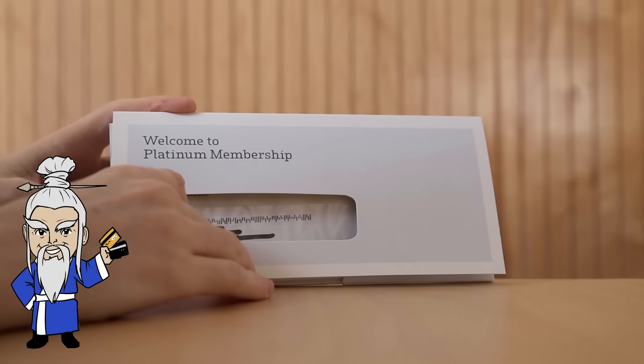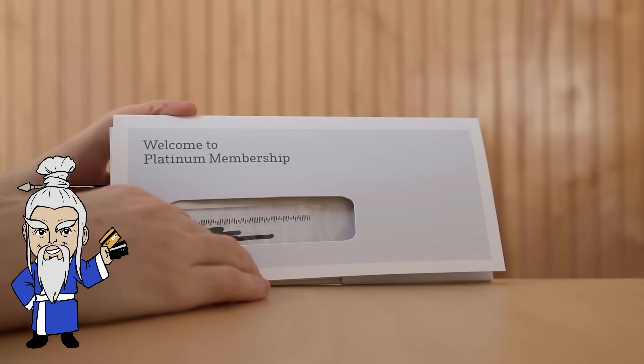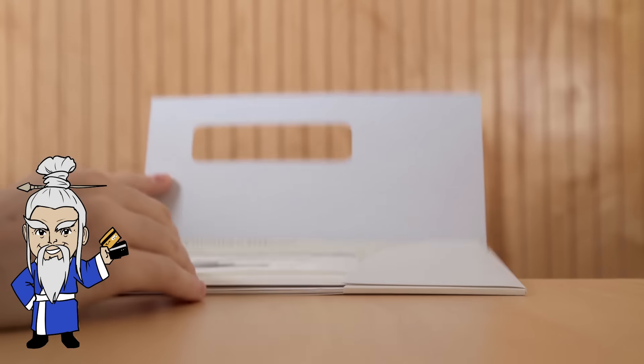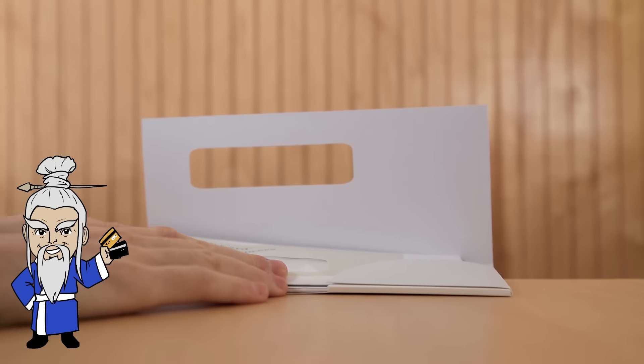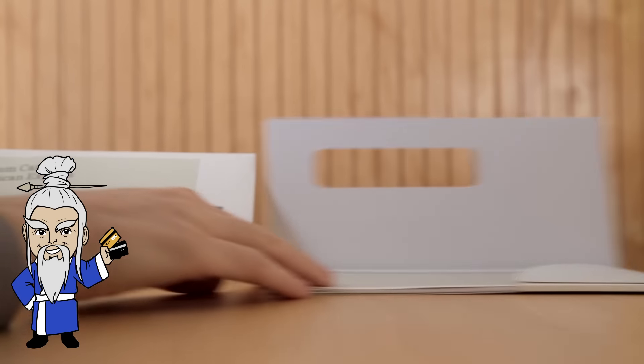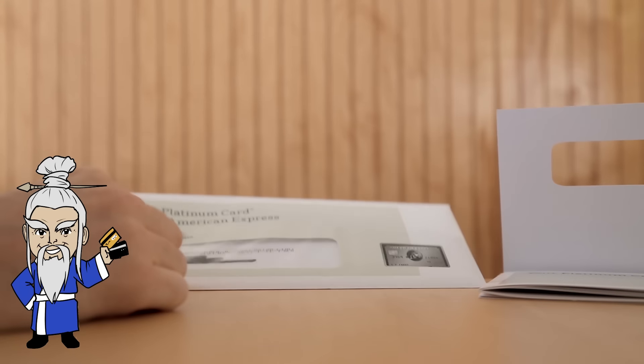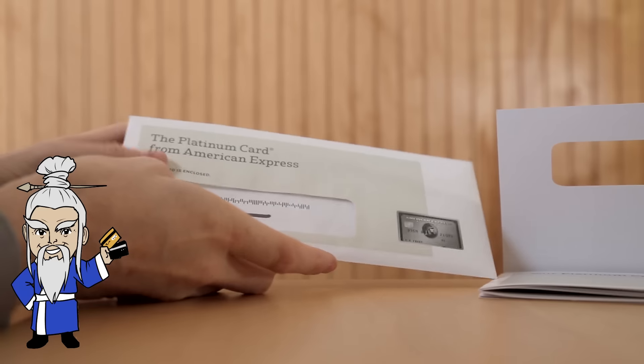This card is going to be a metal card starting after March 30th. I think what they sent us is the plastic card — and yes, I've already opened it up, so I can confirm they sent us, unfortunately, the plastic card.